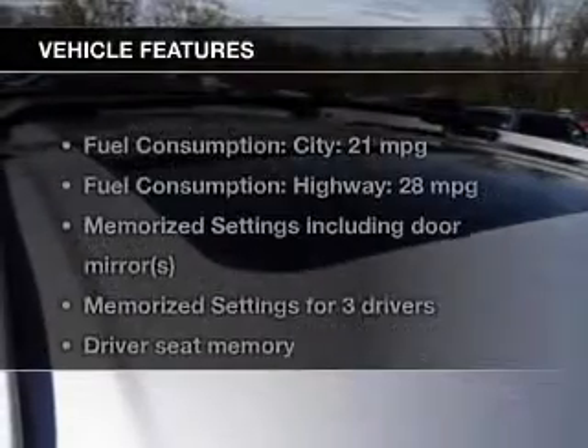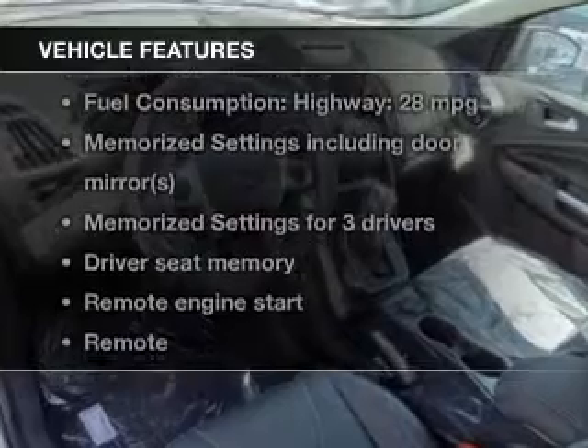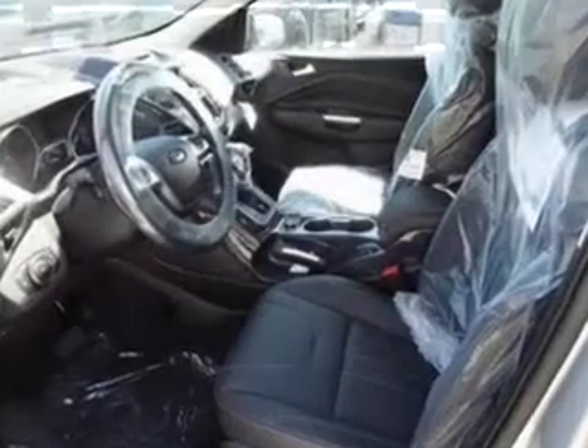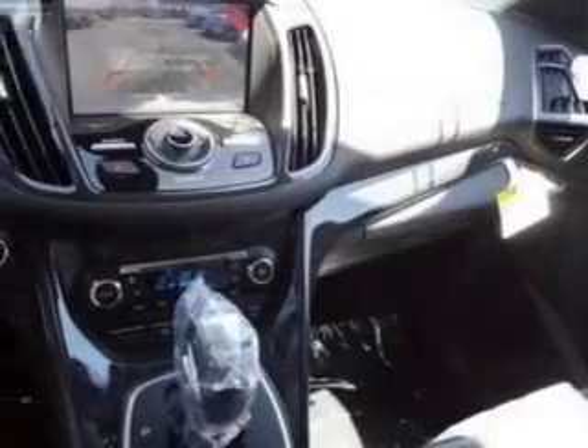The features include a turbocharger, leather seats, heated seats, blind spot sensors, Ford Sync, Sirius XM satellite radio, digital audio input, remote start, memory seats, and a premium sound system.